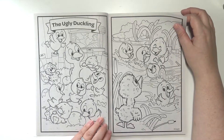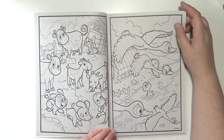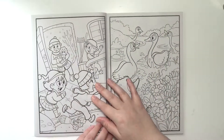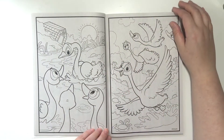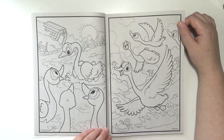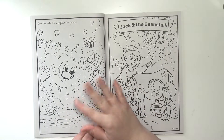So this is the Ugly Duckling. Oh, that's so sad. The story of the ugly duckling makes me really sad. There are the swans. And then there's one activity page on the back, which I could do the dot-to-dot and then just color it.